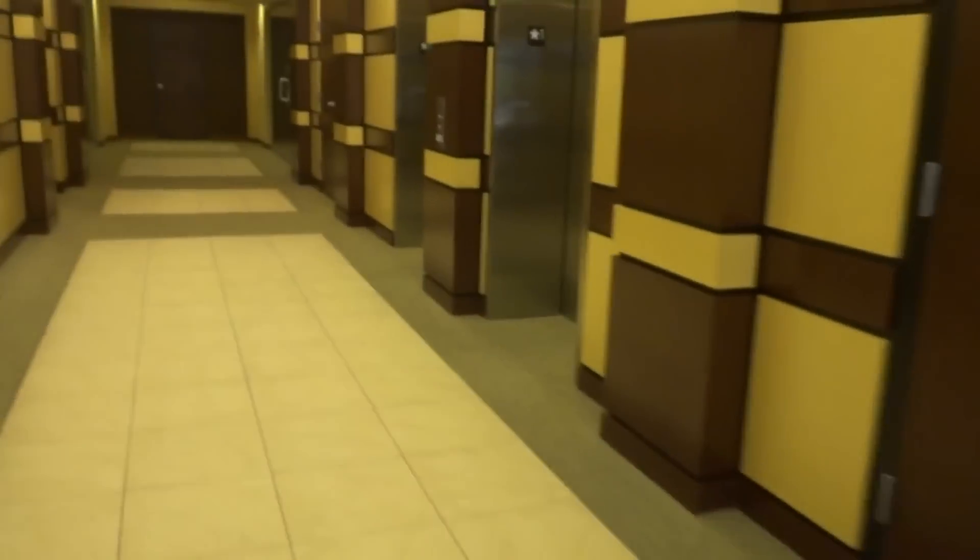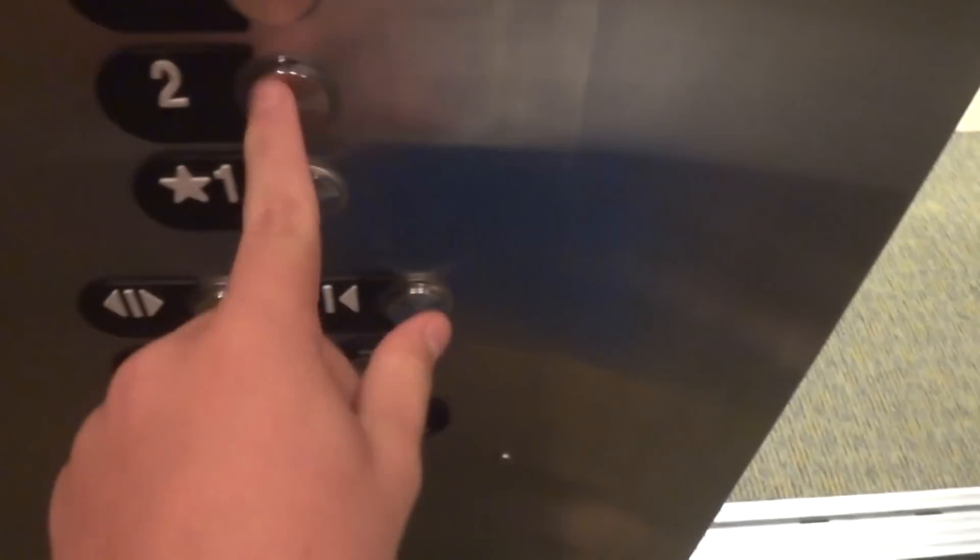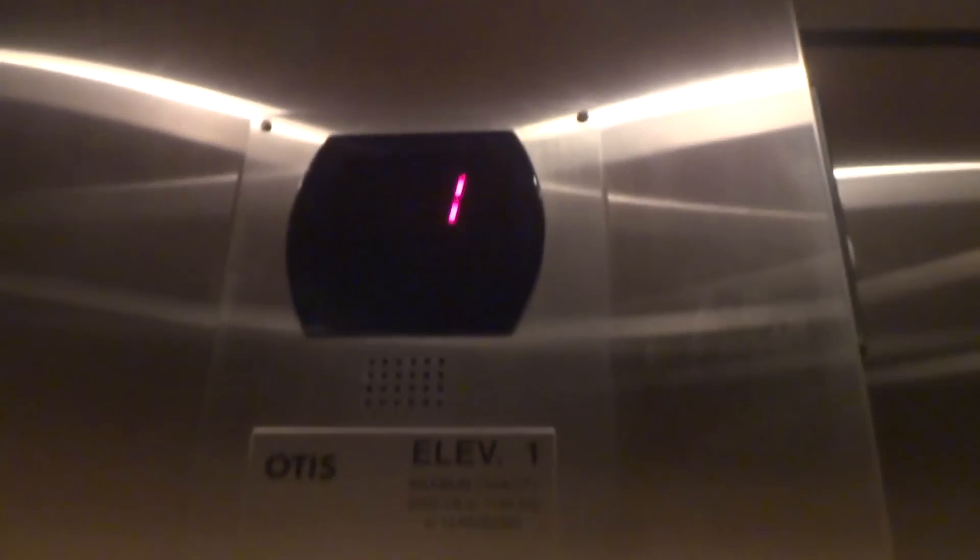This will be the elevator at Enterprise Center, which I believe is an Otis. This is Gen 4 or Gen 5, I believe.